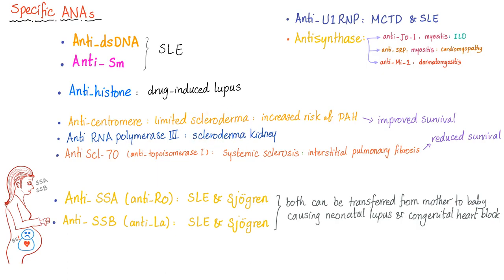Anti-centromere antibodies, when present in scleroderma, indicate a good prognosis and improved survival. Anti-scleroderma 70, also known as anti-topoisomerase 1, means you have systemic sclerosis and are more likely to develop interstitial pulmonary fibrosis. Unfortunately, anti-scleroderma 70 has a very poor prognosis and decreased survival. So these three — anti-centromere, anti-RNA pol 3, and anti-Scl-70 — are scleroderma markers.